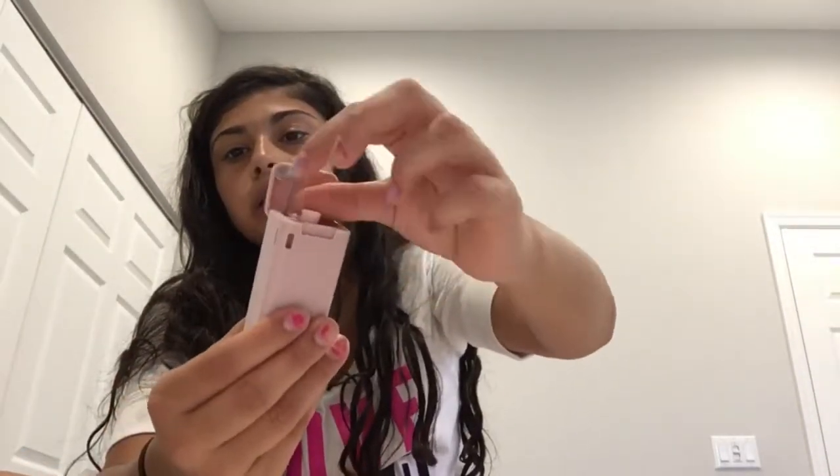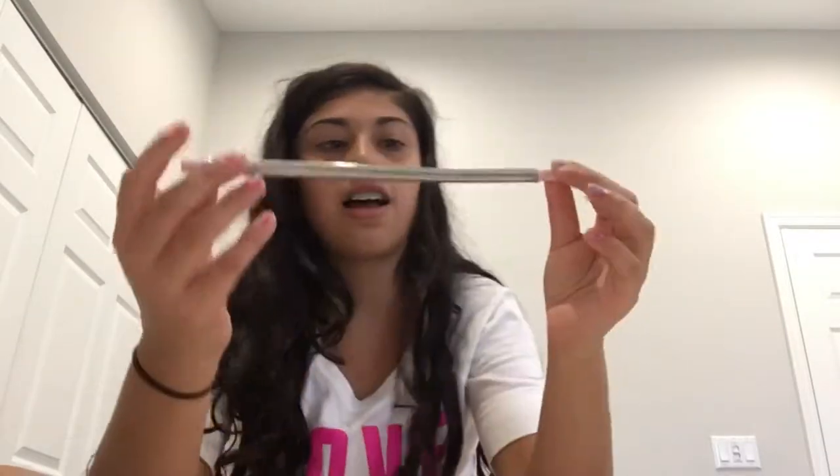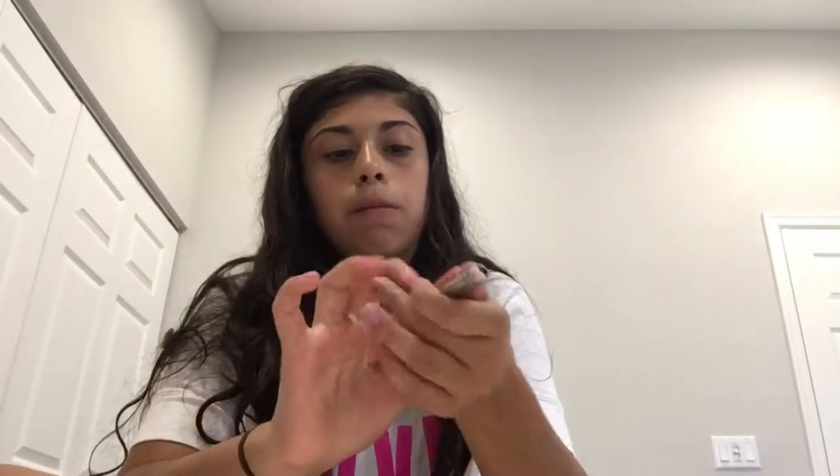The next thing I got — I'm so happy because I can see the turtles now — I got metal reusable straws. There's a cleaner but it's really hard to get in. I got this pink one, my mom got a green one, my brother got a black one. We got three packs and we love them. Every time I drink something I know I'm doing something good for the turtles.